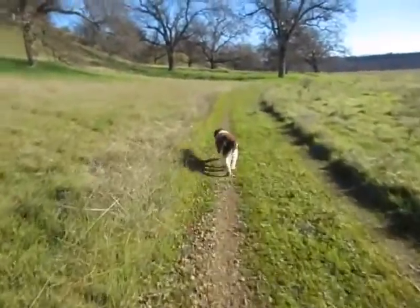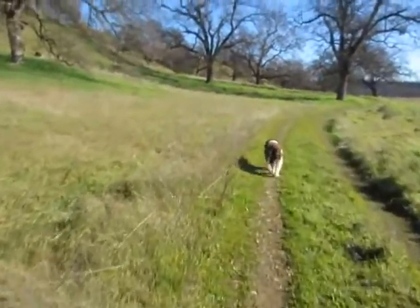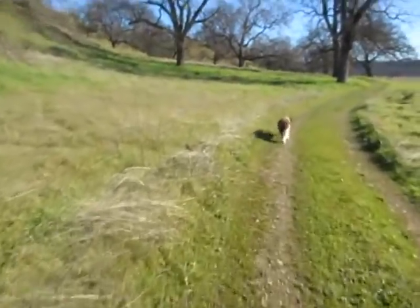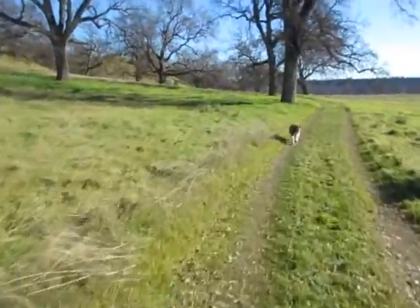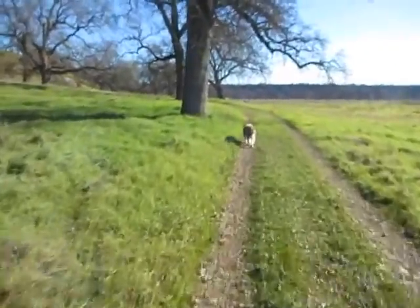We're out riding the Yana Trail, which is a trail out in the foothills outside of Anderson, California by the Coleman Fish Hatchery. It's quite a good trail system out here — it goes on for miles and miles, but we're just going to do a part of it today. First nice day we've had in a long time, so we decided we'd get out of the house and go riding.